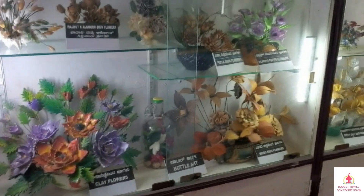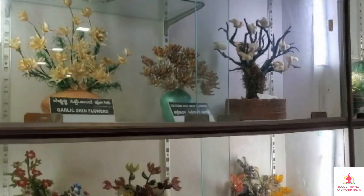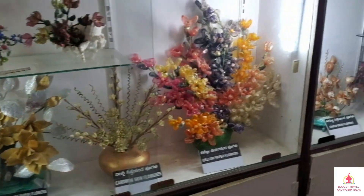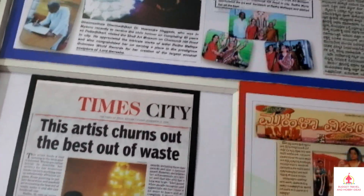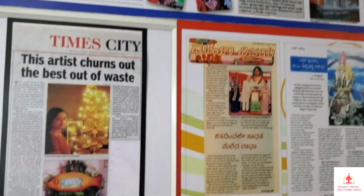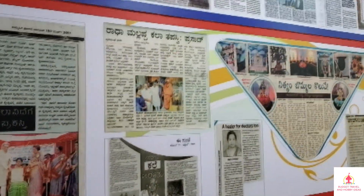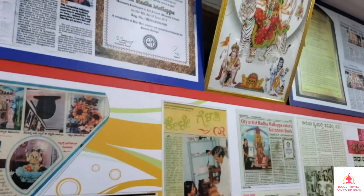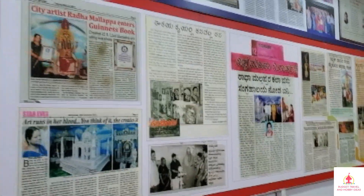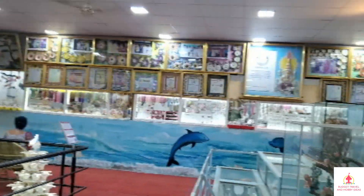This area is a craft display. You can see the Seashell Museum exhibits. You can also find keychains and other crafts that you can purchase.